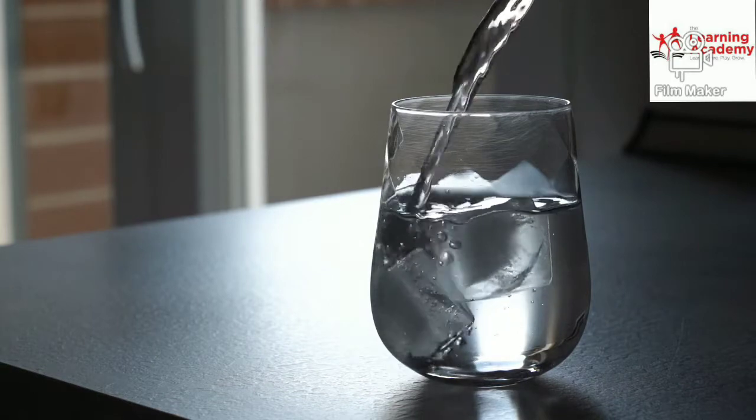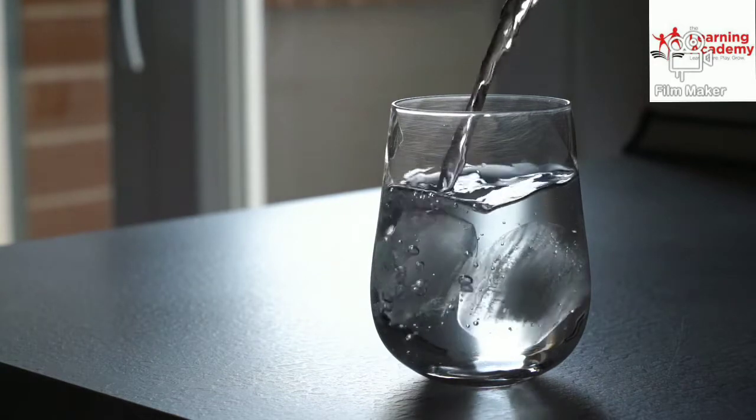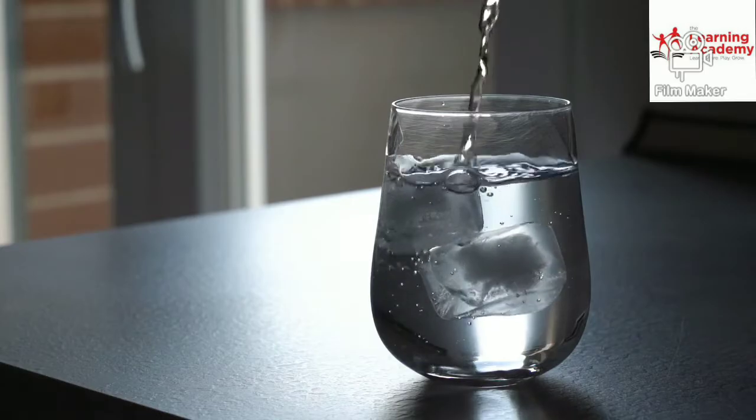Step number 9: Drink plenty of water — as much as possible. Drink 8 to 10 glasses of water per day.